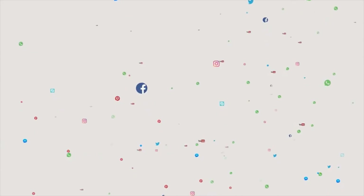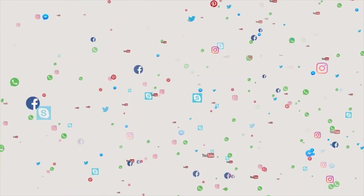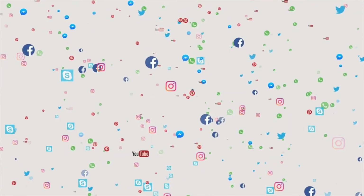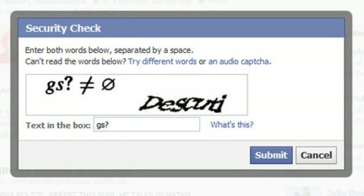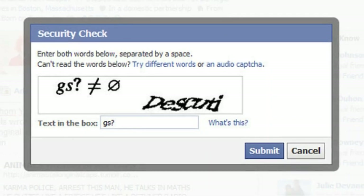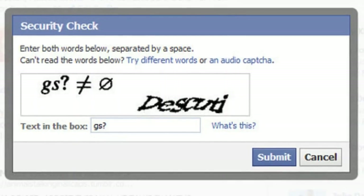If you're watching this, I'm guessing you have a basic understanding of the internet. You must also have accounts on sites such as Facebook, Gmail, Yahoo, and others. You must have encountered the CAPTCHA if you have joined any of these sites. This is a human verification test to ensure that no automated bots or software are allowed to join their website.